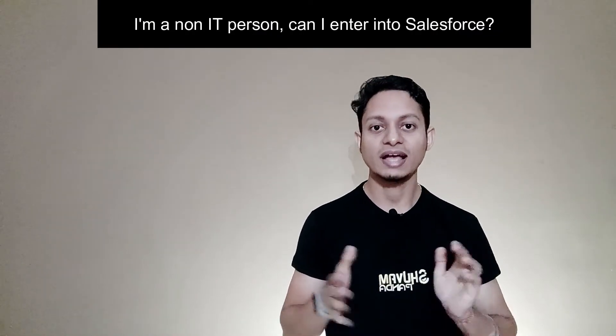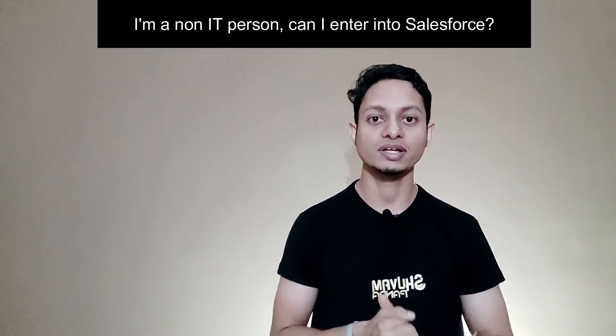A common question I get is: I am not from an IT background — can I learn Salesforce and get a job in Salesforce? This is the most frequently asked question. The answer is yes, you can definitely learn Salesforce. You can come from any background — that does not matter. Salesforce is so easy that you can capture everything quickly, but you need a qualified trainer to make things easier for you. Take advice from that trainer, don't waste time, and start learning Salesforce.